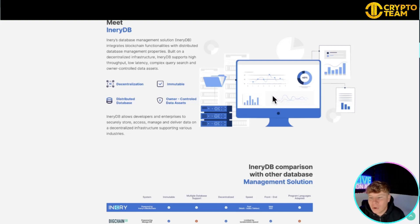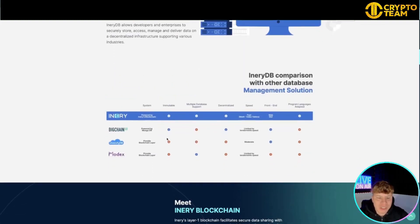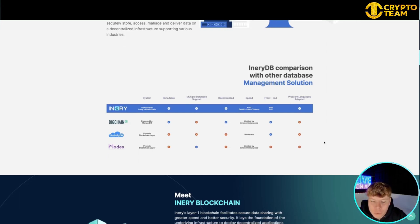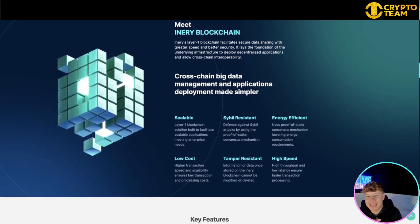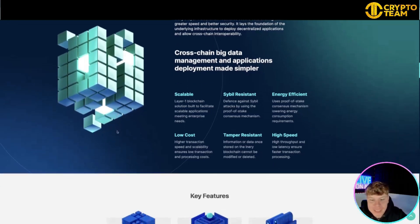Their management solutions show competitors including BigchainDB, Chainfor B, and Modex. Looking at the comparison, Inery provides blockchain layers, immutability, multiple database support, decentralized speed, and front-end programmability. Have a look through all these management solutions and see which one ticks what you need. Meet Inery Blockchain — cross-chain big data management and application deployment made simpler.